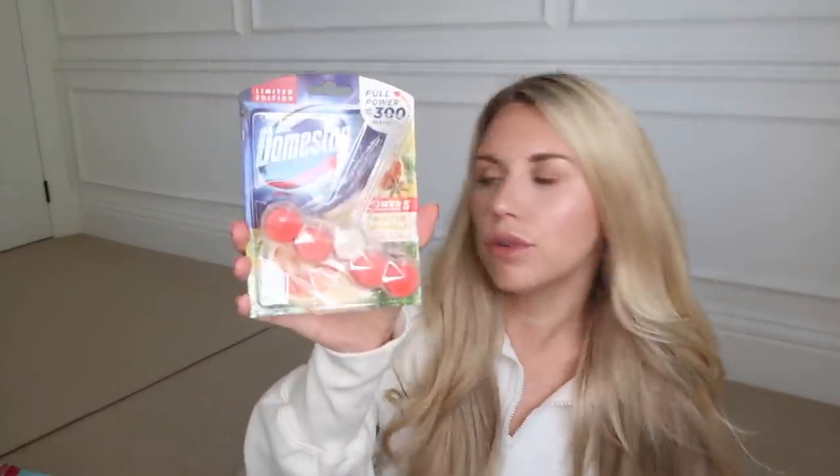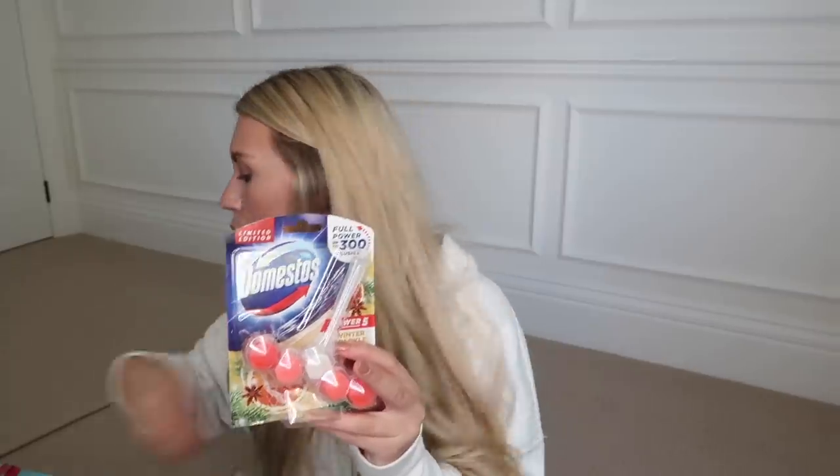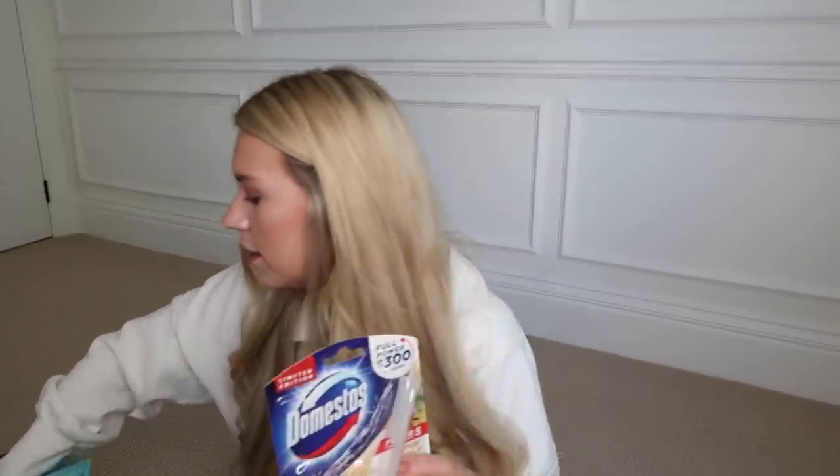I also picked up this Domestos toilet block in Winter Sparkle. I picked up some more of these in plain white, which is far more aesthetically pleasing than a big block of bright orange. I'm going to pop the coloured one in the downstairs loo for the builders, and keep the white ones in our brand new upstairs toilets — they're less of an eyesore.